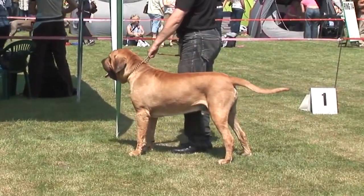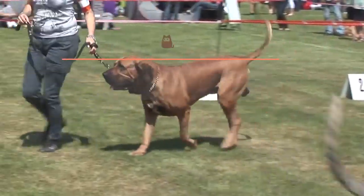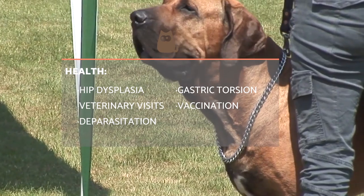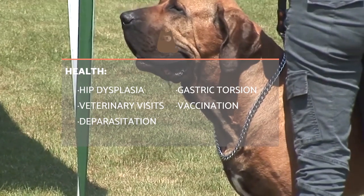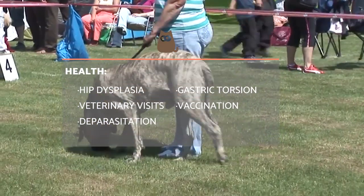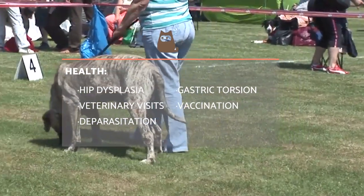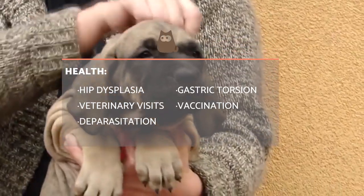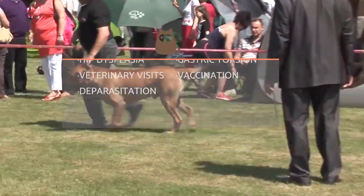This breed shows a certain predisposition to suffer from hip dysplasia, a congenital disease, and gastric torsion, which can be a serious veterinary emergency. This is why regular visits to the veterinarian every 6 to 12 months are essential, as they can promptly detect health problems and help prevent them from recurring. Additionally, they will also help to keep their vaccination and deworming schedules on track.